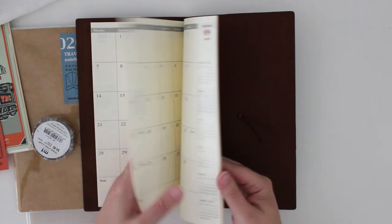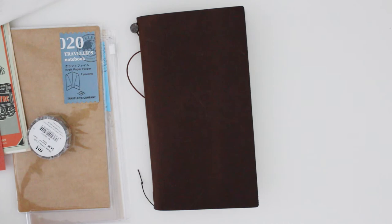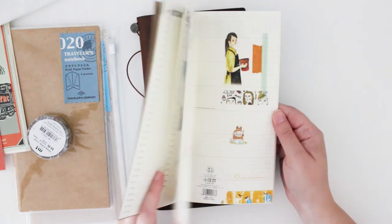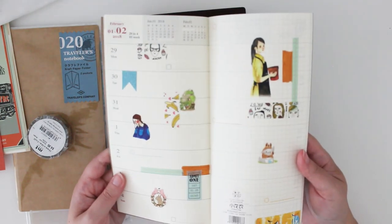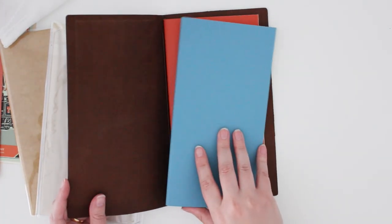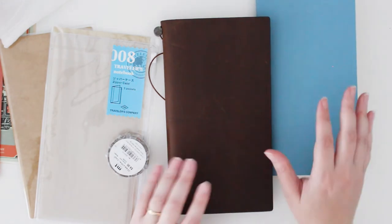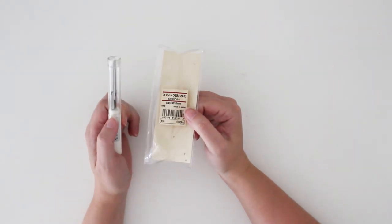I've actually already got another traveler's notebook — I got this one a while ago and it's the 2018 weekly spread view. I've already started decorating it. I'll be able to add that into this setup. I want to get it all set up and then I'll either take you through how I did it or show how I decorated it — probably in another video. I also went to the Melbourne Emporium, another shopping area in the CBD.